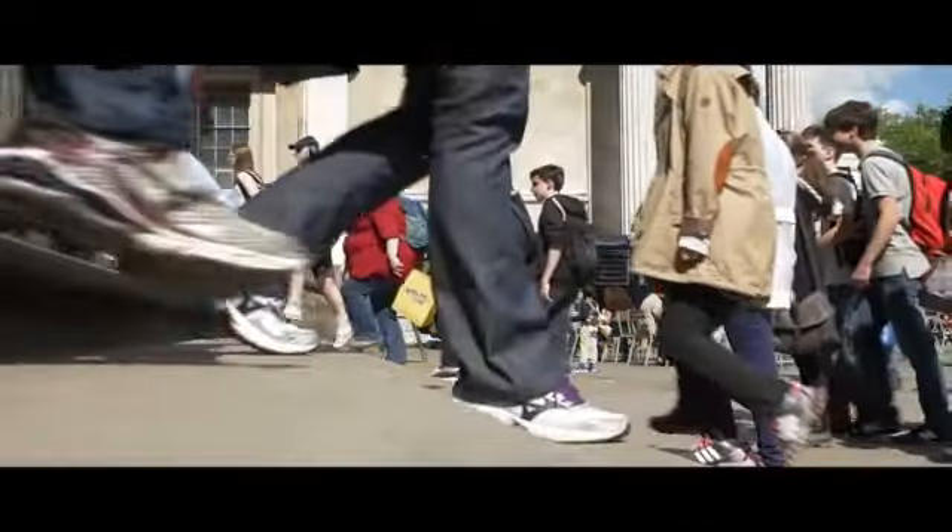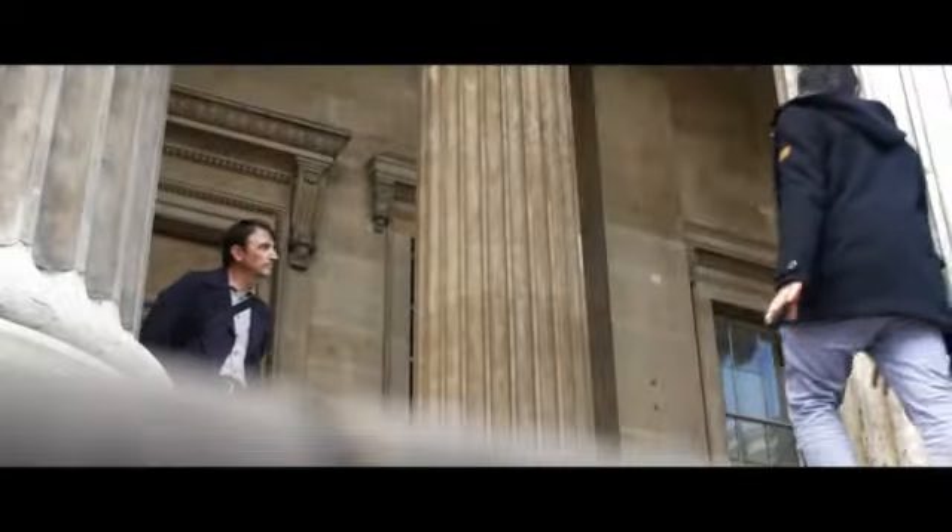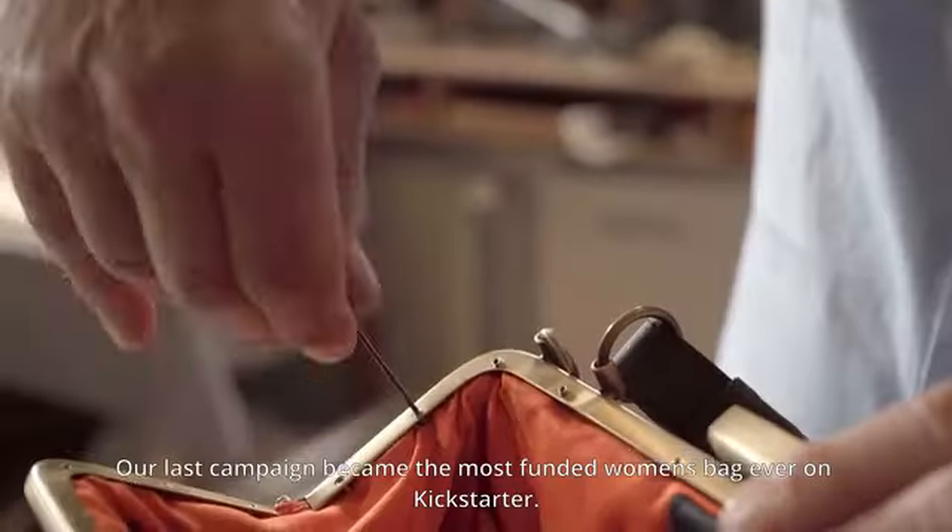the founders of LaFleur, a brand that stands between ethics and aesthetics. Our last campaign became the most-funded women's bag ever on Kickstarter.